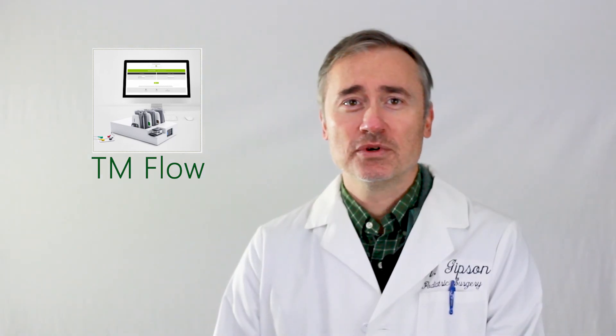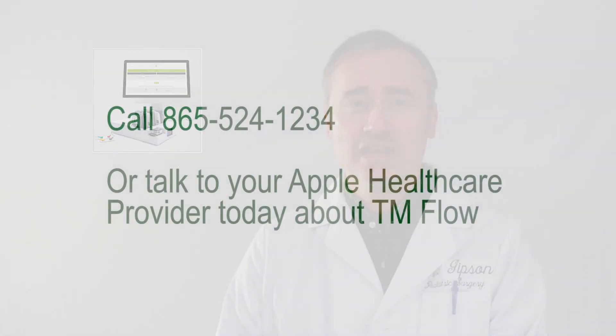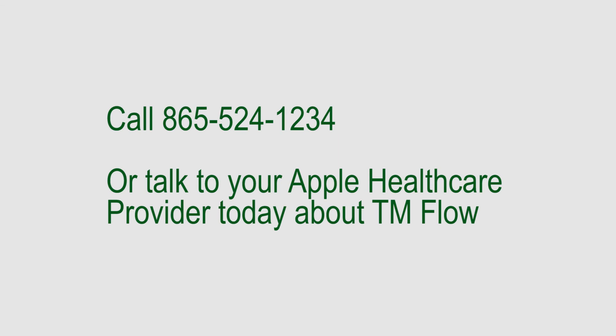TM-Flow is covered by most insurance plans and results are usually available within a week. If you or a loved one are suffering from burning, tingling, or numbness in the legs, feet, or ankles, we can help determine the cause of your symptoms and get you on the road to recovery. Call us today at 865-524-1234 or talk to your provider today.